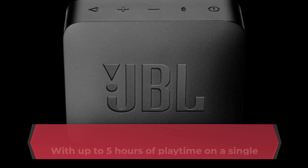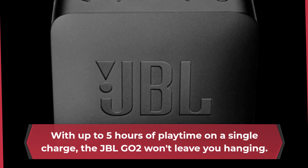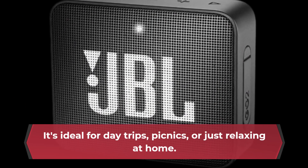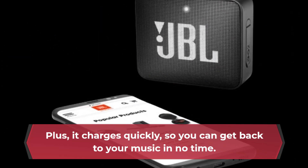With up to 5 hours of playtime on a single charge, the JBL-GO2 won't leave you hanging. It's ideal for day trips, picnics, or just relaxing at home. Plus, it charges quickly, so you can get back to your music in no time.